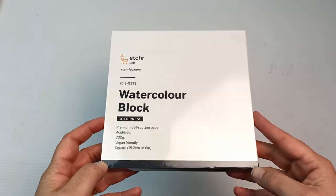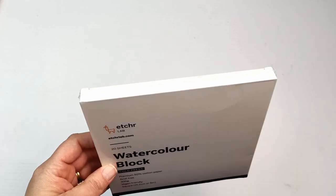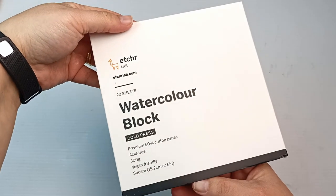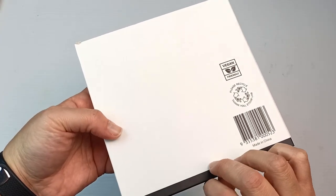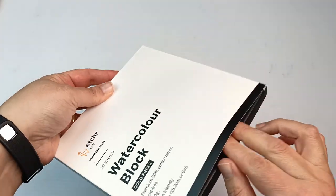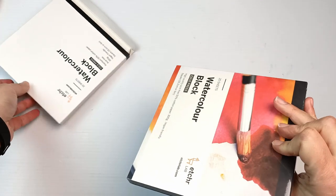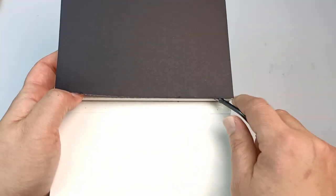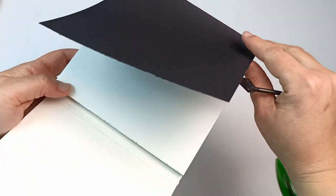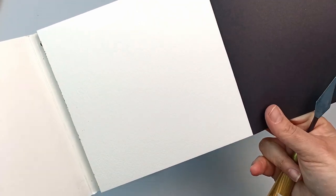Moving on, I got some Etcher Lab items because it's just much easier to buy them in person — I always like to buy things from physical stores rather than online. This is a watercolor block with 50% cotton paper. I'm not sure how much I'm going to like it because it's not 100%, but I thought I'd get a small pad of it just to try out because I'm very curious. They do package them very nicely — it comes in a box wrapped in plastic inside, and once I got it open it comes with a top layer of black paper. This is a cold pressed paper and hopefully a bit of that texture is showing. I guess I'll test that out in a future video and we'll see if it's any good.